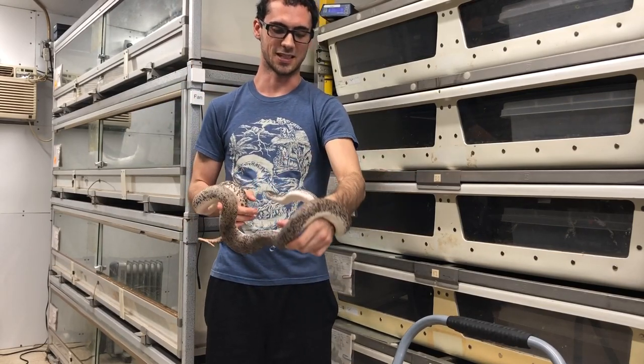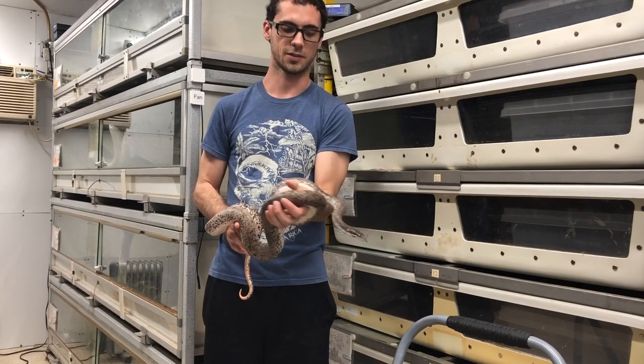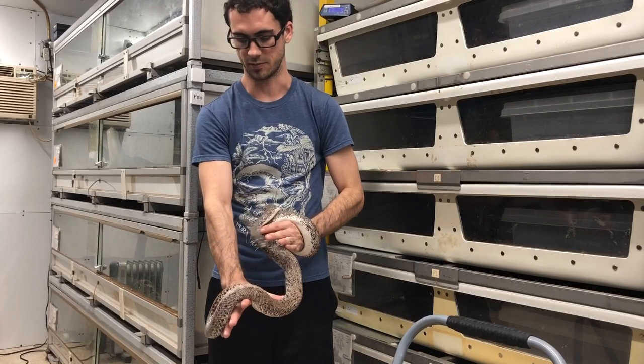The hardest part about these guys is actually finding them lately. But aside from that, they're really awesome captives with a lot of variation in terms of color.